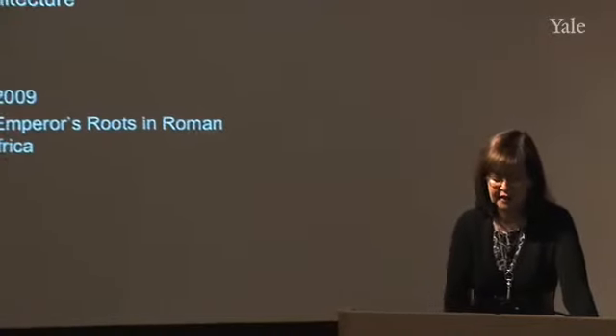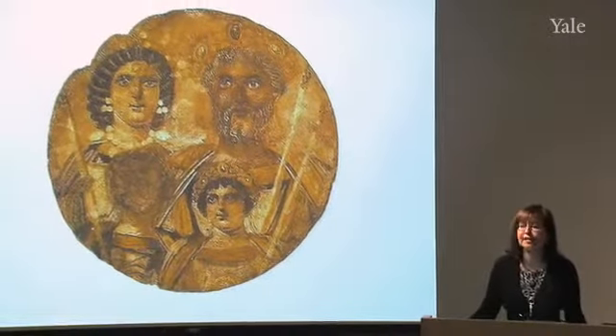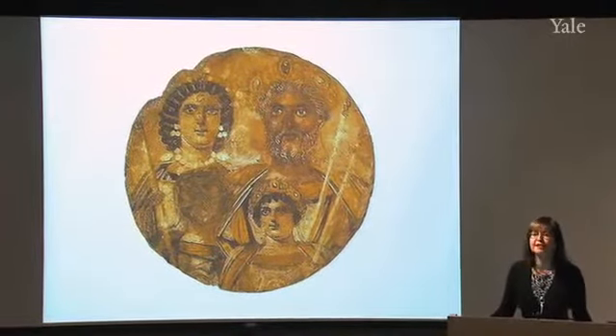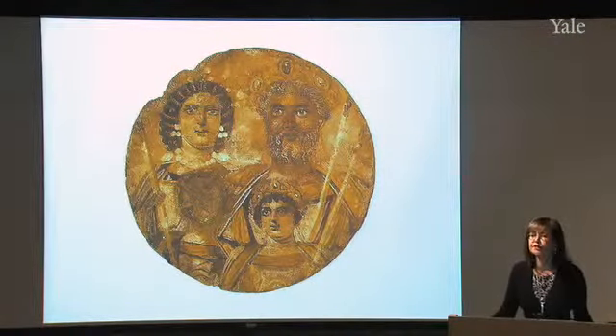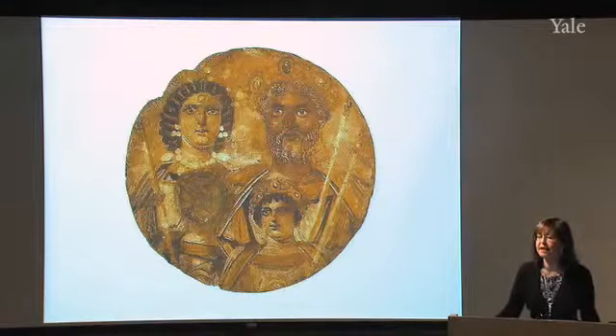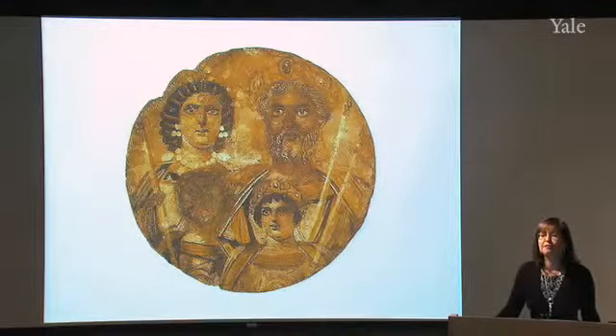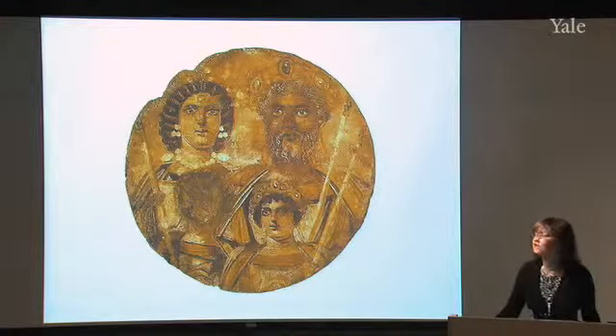Good morning. The title of today's lecture is 'Hometown Boy: Honoring an Emperor's Roots in Roman North Africa.' The hometown boy was Lucius Septimius Severus, Emperor of Rome between 193 and 211 A.D. We saw him in an extraordinary round painting on wood from Egypt, now in the museum in Berlin, depicting Lucius Septimius Severus with his family.